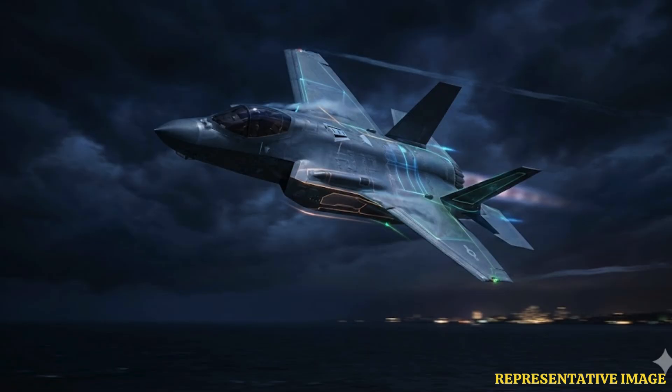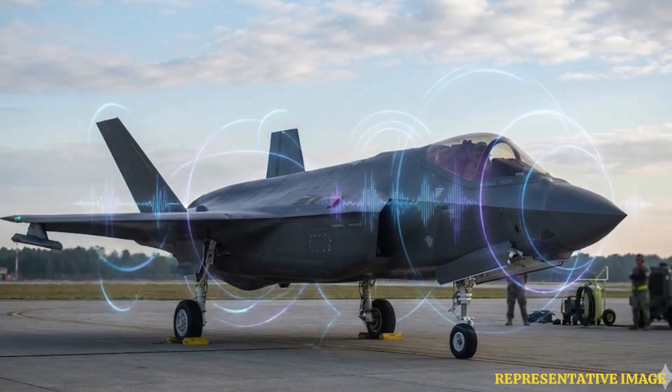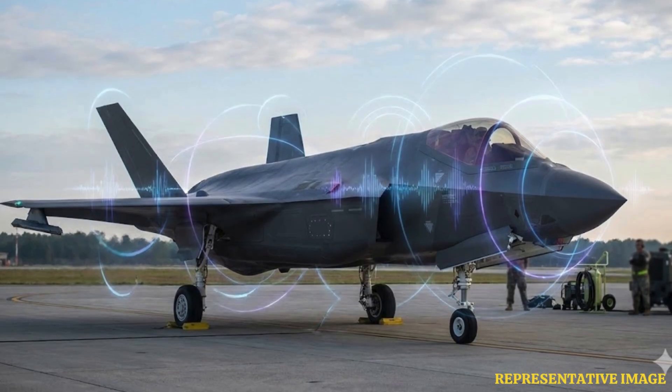The jet acts as a critical hub in a wider military network. According to Defense News, advanced data links allow fighters to share target information instantly with nearby ships, ground troops, and older aircraft — acting like a quarterback in the sky.